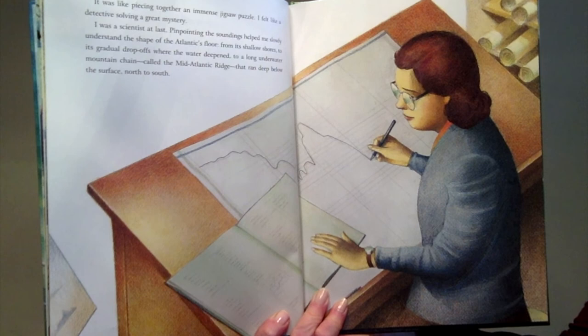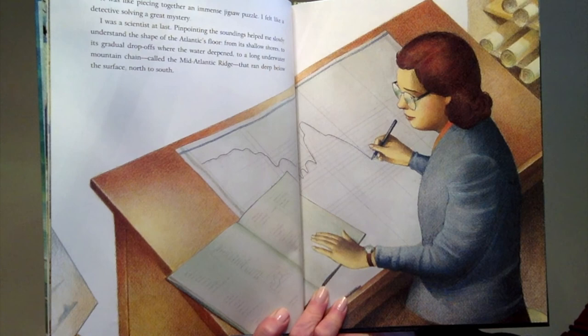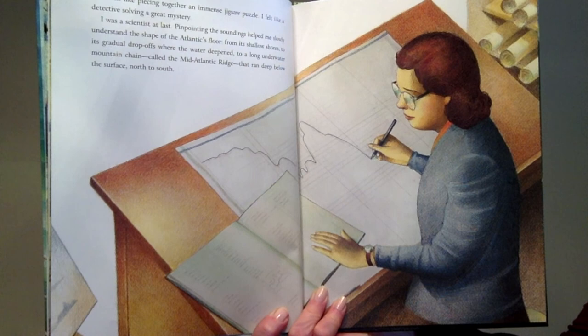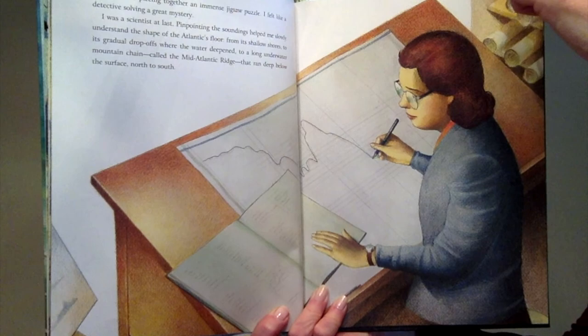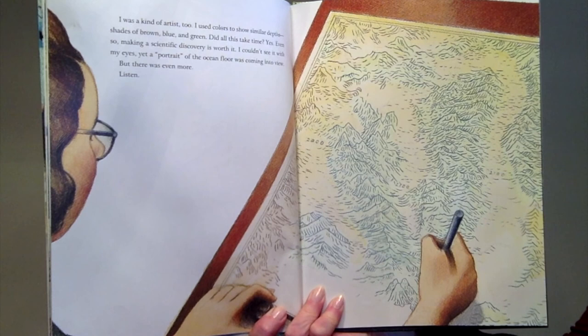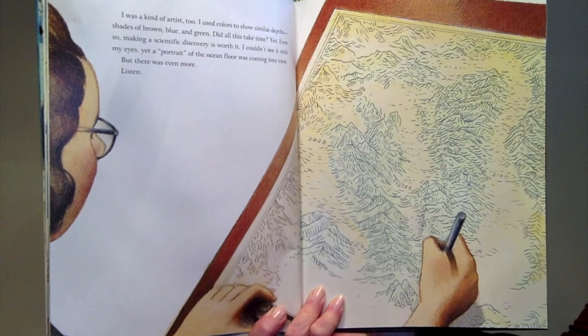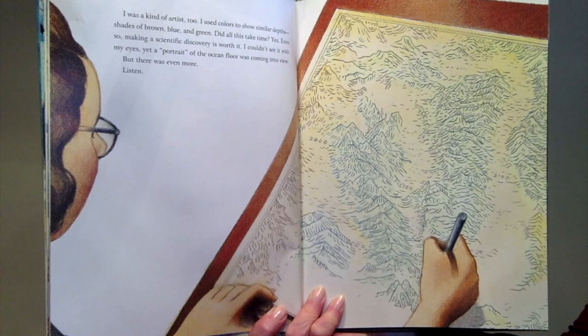It was like piecing together an immense jigsaw puzzle. I felt like a detective solving a great mystery. I was a scientist at last. Pinpointing the soundings helped me slowly understand the shape of the Atlantic's floor — from its shallow shores to its gradual drop-offs where the water deepened, to a long underwater mountain chain called the Mid-Atlantic Ridge that ran deep below the surface north to south. I was a kind of artist too. I used colors to show similar depths — shades of brown, blue, and green. Making a scientific discovery takes time, but it's worth it. I couldn't see it with my eyes, yet a portrait of the ocean floor was coming into view.